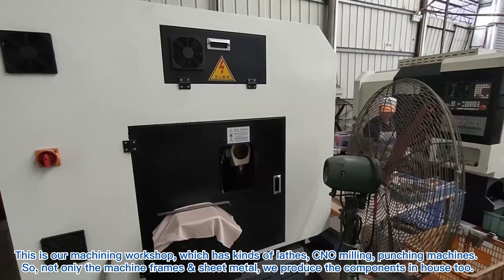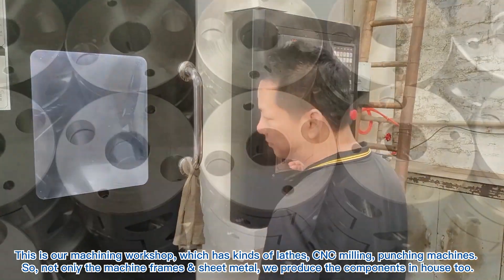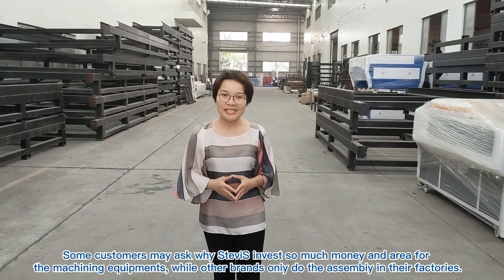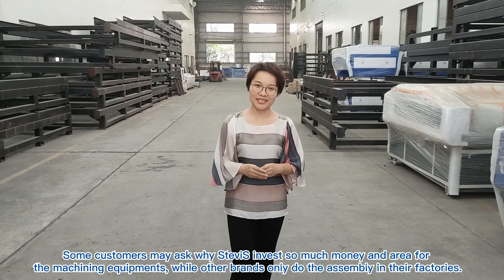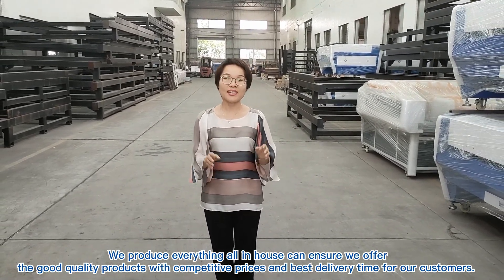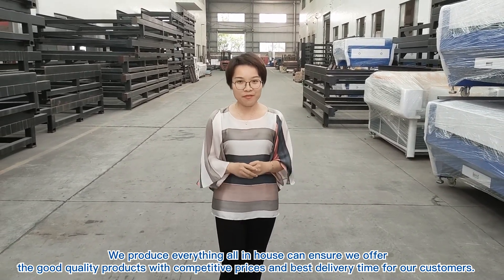This is our machining workshop, which has kinds of lathes, CNC milling, and gantry machines. So not only the machine frames and sheet metal — we produce the components in-house too. Some customers may ask why Swiss China invests so much money and area for machining equipment, while other brands only do the assembly in their factories. This is because we know it's good for our customers. We produce everything in-house, which ensures we offer good quality products with competitive prices and the best delivery time. We are very proud of this.